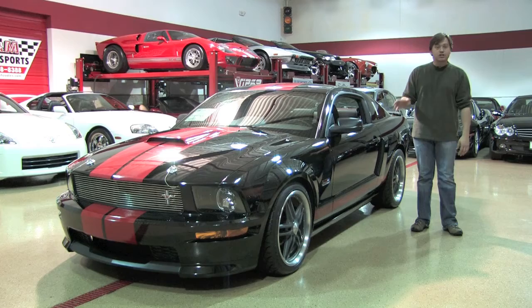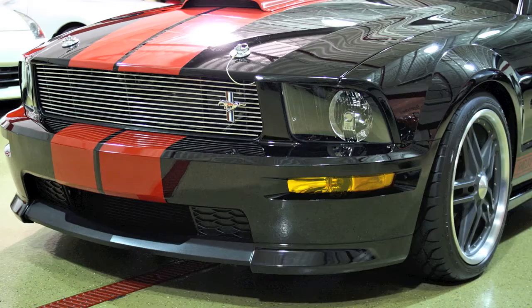Let's check out a little piece of history here today. This is a 2008 Ford Mustang Shelby Custom Supercharged, owned by the one and only Reggie Jackson.